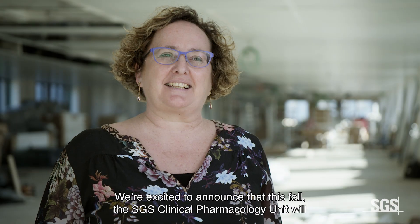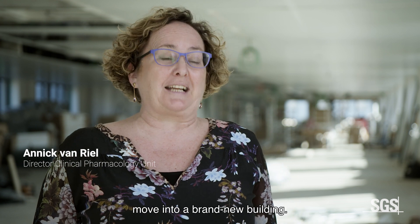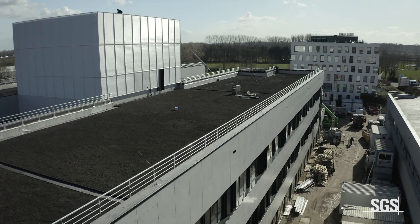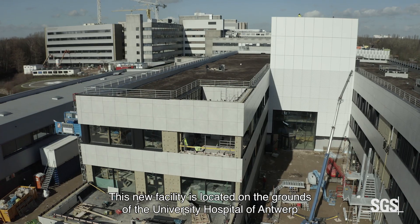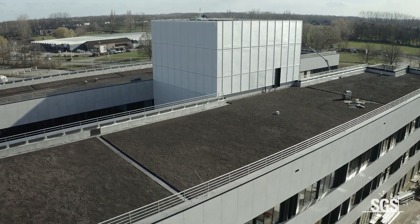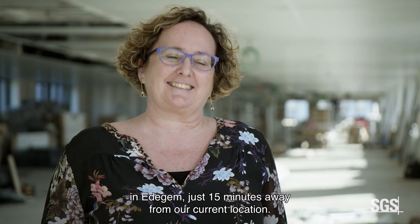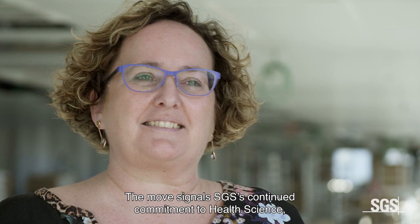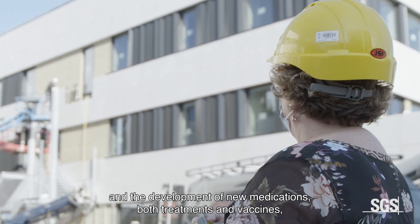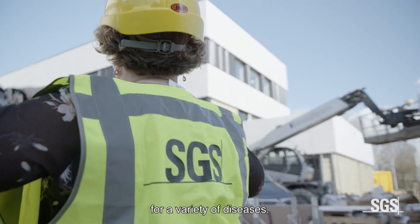We are excited to announce that this fall the SGS Clinical Pharmacology Unit will move into a brand new building. This new facility is located on the grounds of the University Hospital of Antwerp in Edegem, just 15 minutes away from our current location. The move signals SGS's continued commitment to health science and the development of new medications, both treatments and vaccines for a variety of diseases.